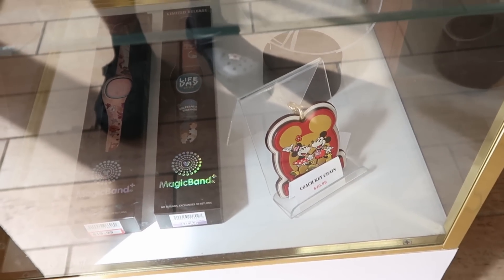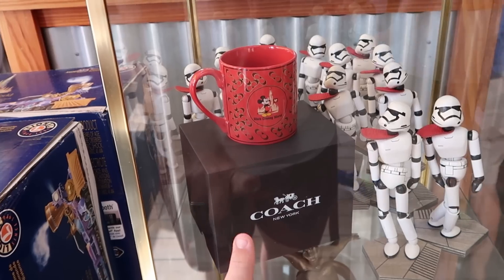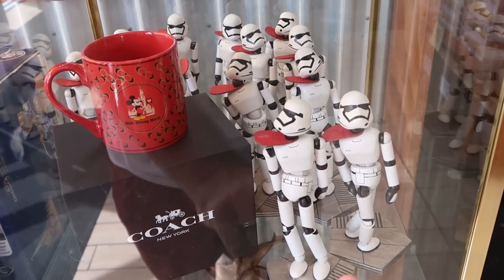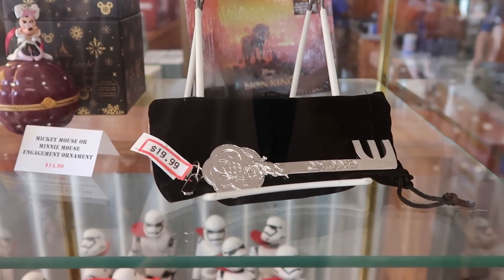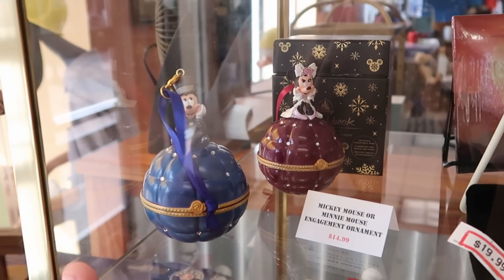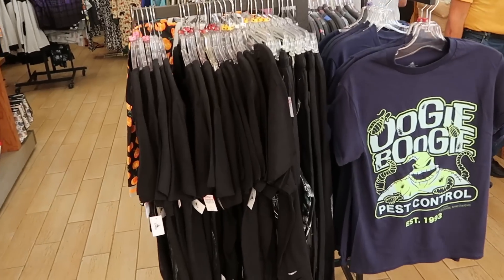Right over here is that really nice Disney Coach keychain with Mickey and Minnie holding hands, only $41. They also have Disney Coach merchandise — a really nice coffee mug, $20 a piece, it comes in a really nice Coach box. Check out all the wooden stormtroopers from Galaxy's Edge, only $10 from $20. The Epcot 40 keys are here, originally $40 now $19.99, and the Mickey and Minnie engagement ornaments from the Sketchbook series, $14.99.